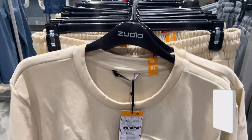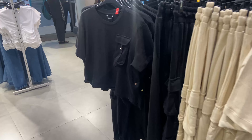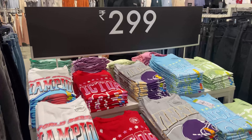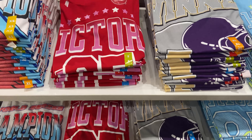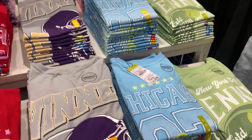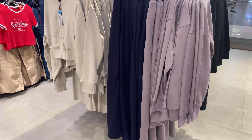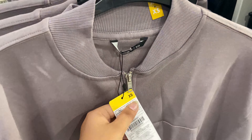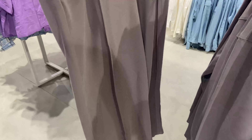As you enter Zudio, the first section is fresh arrivals or new arrivals, where you will get the coord sets. I want to let you know that you might complain that I can't tell you all the prices — there are so many things happening in Zudio. It's not a small store; they have men's, women's, and kids' collections, so individual prices get very difficult. But wherever I have personal favorites or something specific to show you, I will tell you the price.